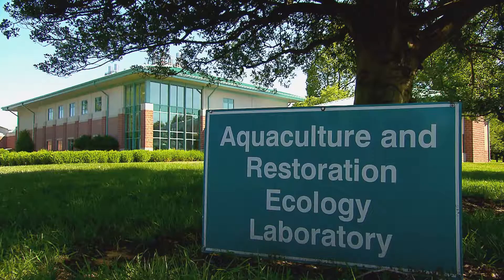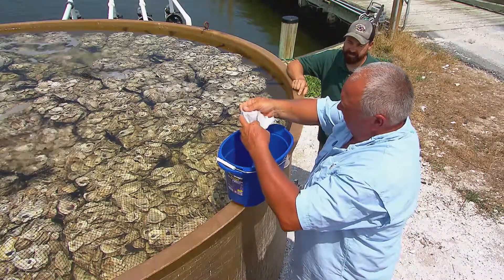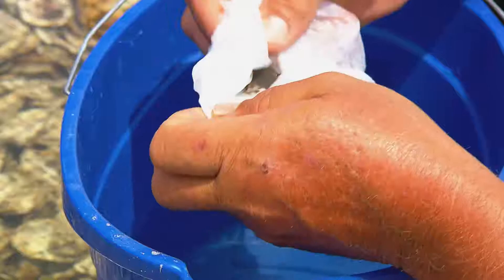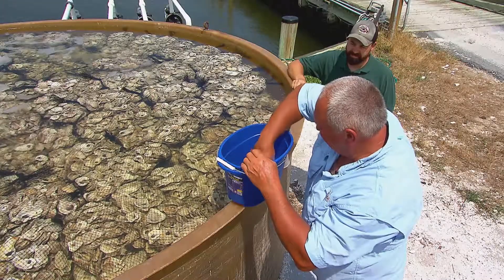Part of the University of Maryland's Center for Environmental Science, Horn Point is dedicated to putting oysters back into the bay — in part by providing new farmers with free oyster larvae and training on how to turn these tiny specks into full-grown oysters, ready for the raw bar.